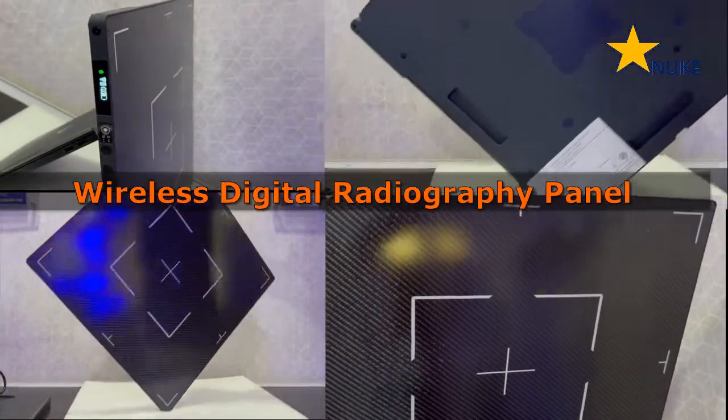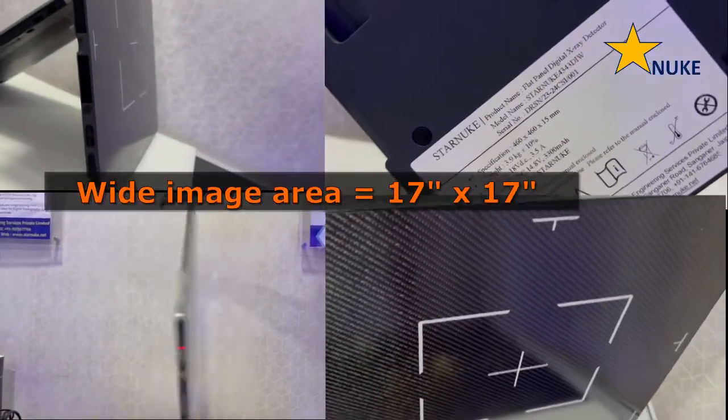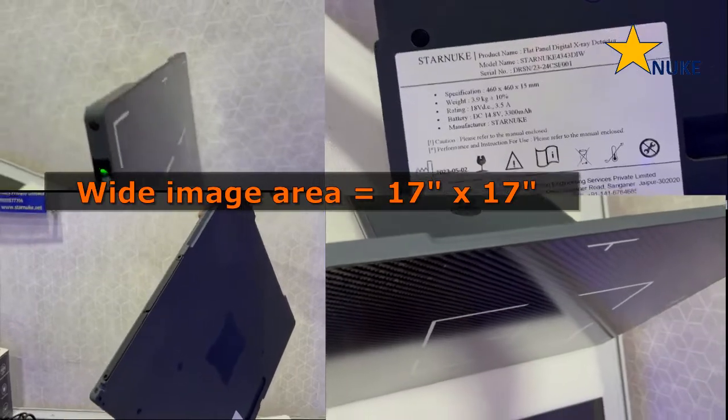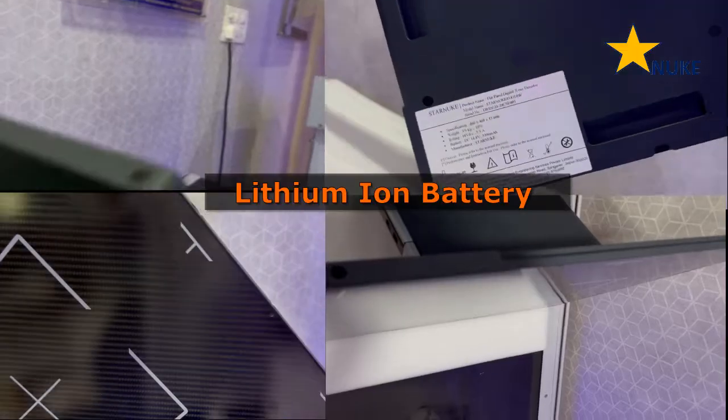With its advanced features and high quality imaging, the Star Nuke 4343DIW is an indispensable tool for healthcare professionals looking to stay ahead of the curve and deliver exceptional results to their patients.